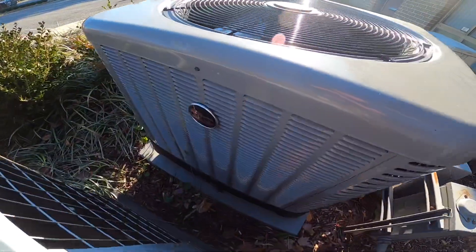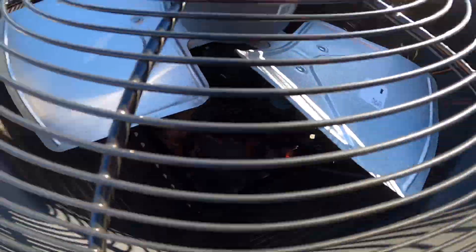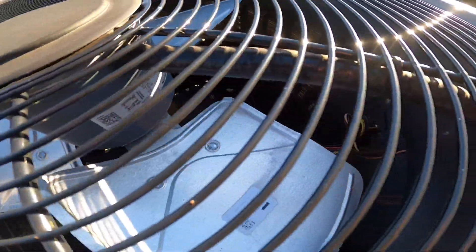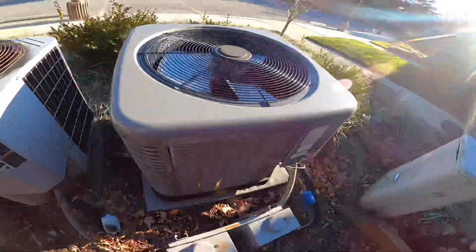And then this Ruud — that's got a Copeland Scroll in there. Pro-tech motor. And that's from 2016.